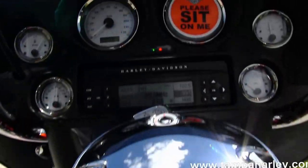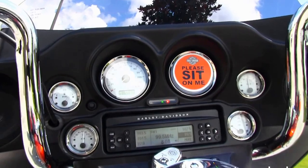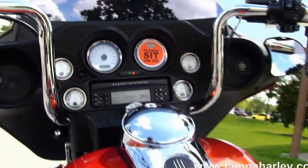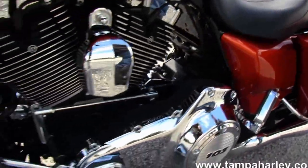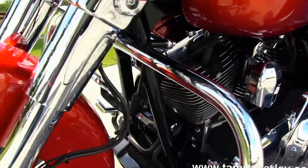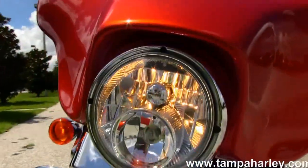6-gallon fuel tank with chrome tank trim sitting in front of that. Out front we have the batwing style fairing with the shorty windshield. Has the upgraded 10-inch mini 8 bars with upgraded grips and levers. The fairing houses the factory AM-FM Harman Kardon stereo with upgraded speakers with auxiliary port for mp3 player, cruise control, ABS, and security.